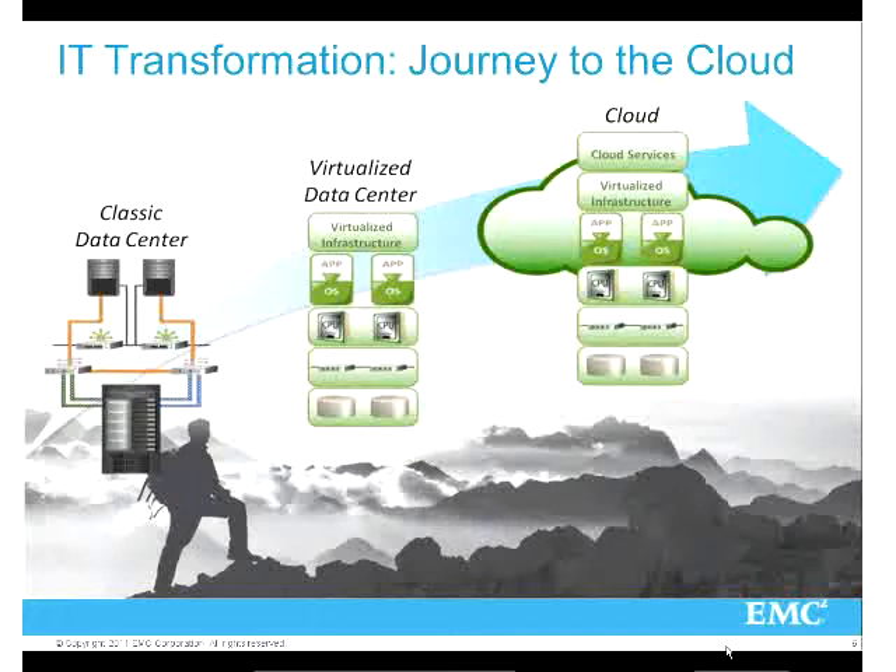Companies like EMC are a good example. We have a classic data center, but EMC has already virtualized all of our data centers - we've gone from hundreds of servers down to about 80 servers. That's kind of the first step: virtualize the infrastructure and have a virtualized data center. That's sort of phase one, dealing with that infrastructure.